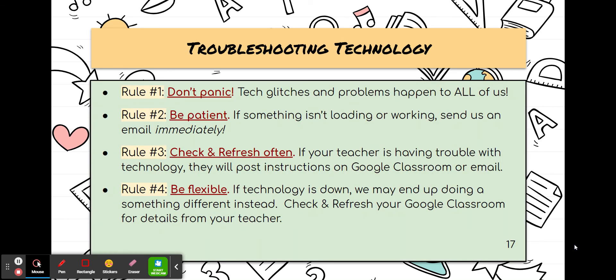We know that technology is something we use quite a bit, and we all tend to have a love-hate relationship with technology. Sometimes technology can be difficult and problematic — all of us have had technology issues at one point or another. So rule number one is don't panic. That's a good rule for all of us. And those are just some other tips on the screen there for how to troubleshoot technology.